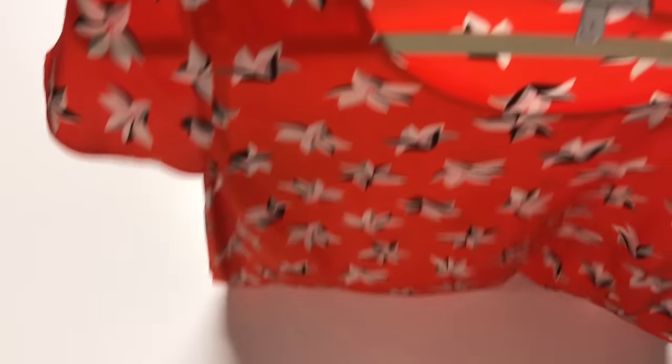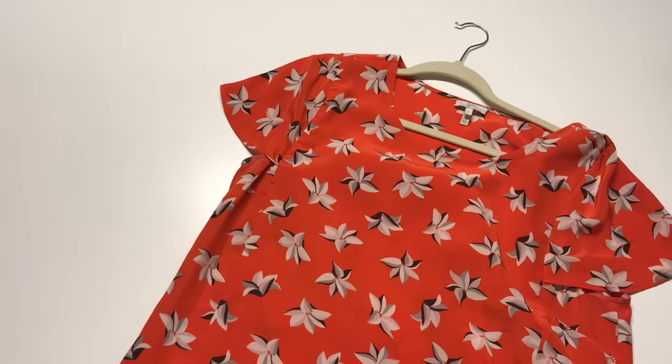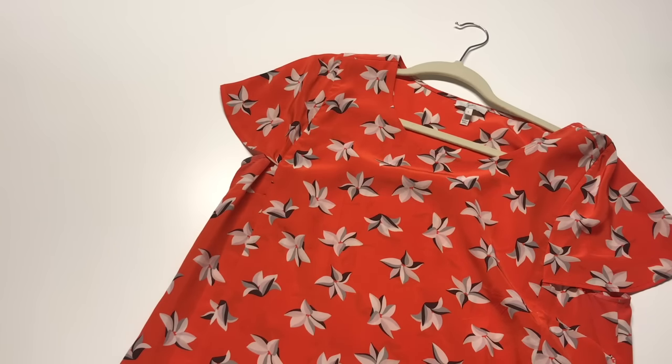To expand on that a little bit, here's a Joie shirt — a silk shirt done in a really great pattern in a bright orange color. This is going to immediately grab the viewer's attention because of the color and the design, so this would be something that would do really well on Poshmark.